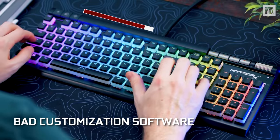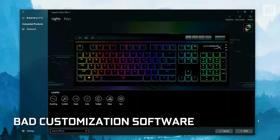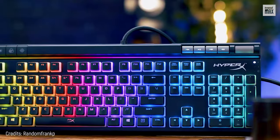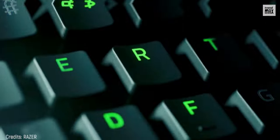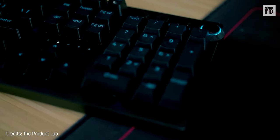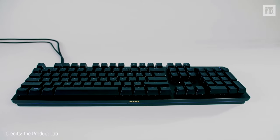Its only weakness could be its HyperX Ingenuity customization software, since you may find it hard to figure out. Other than that, it's compact, has everything, and is great. Is it time to know what is the best keyboard of all? Already? So soon? Fine, bring it over.